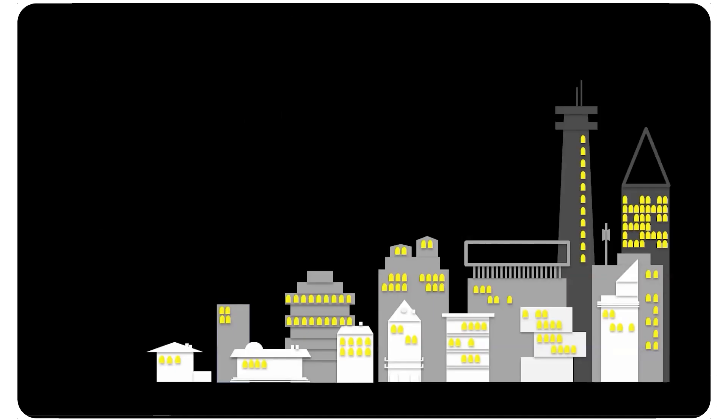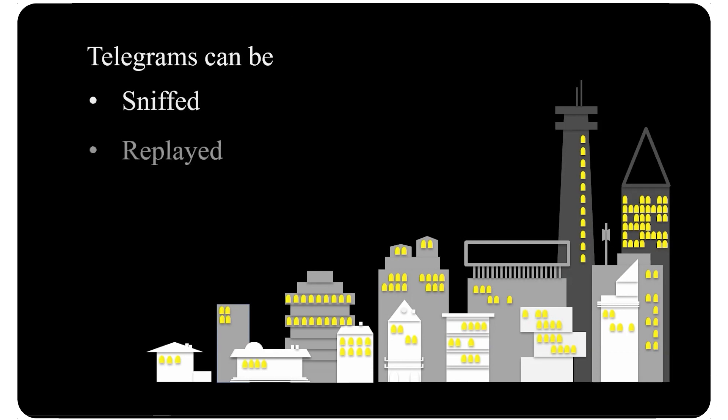A hacker only needs to be able to do a few things: sniff telegrams, replay telegrams, inject telegrams, and manipulate telegrams.